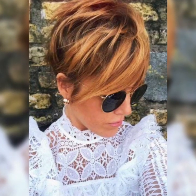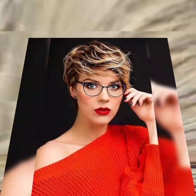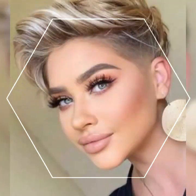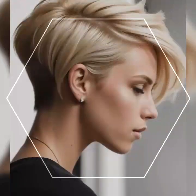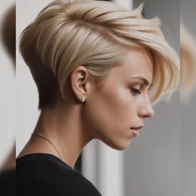Now that you have your fabulous pixie bob, let's talk about styling options. Despite its short length, the pixie bob offers a variety of ways to style your hair. Here are a few ideas. Sleek and polished — achieve a sleek and polished look by applying some styling gel or pomade and combing your hair back. This gives your pixie bob a sophisticated and elegant touch.